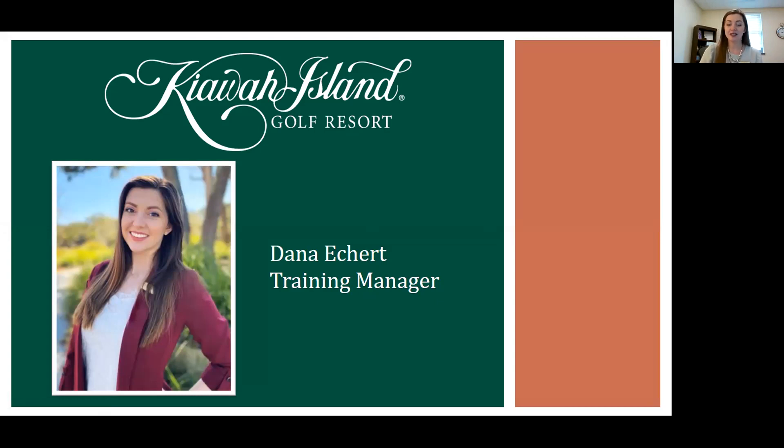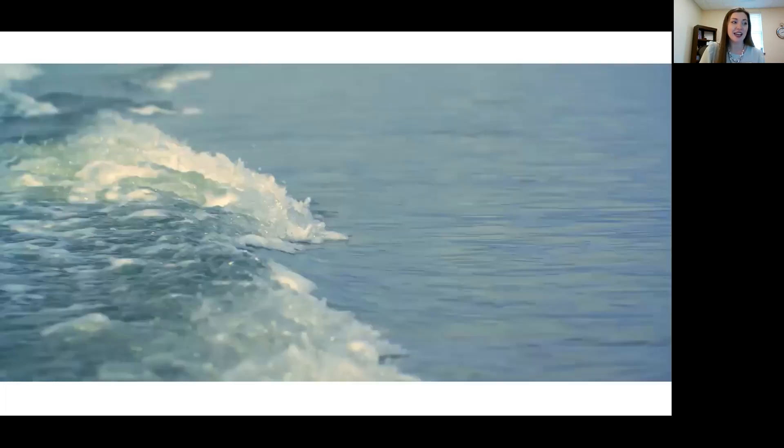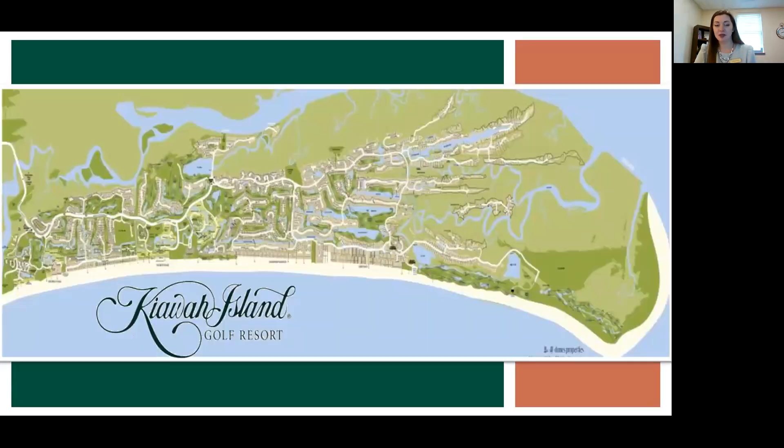Today I just want to talk a little bit about what Kiawah Island Golf Resort offers as far as accommodations and jobs. First, I wanted to show a map of the island to stress that our island is huge — it's 13 miles long. While we don't own the whole island, we own properties throughout the entire island, and from the first thing we own to the last is a 30-minute drive. There are lots of opportunities out here.